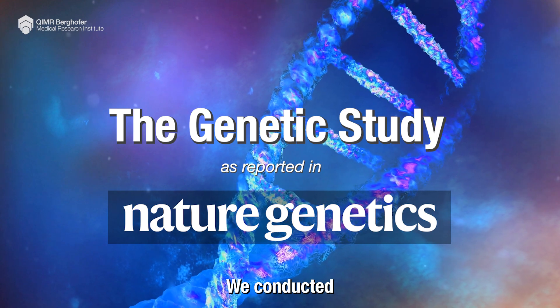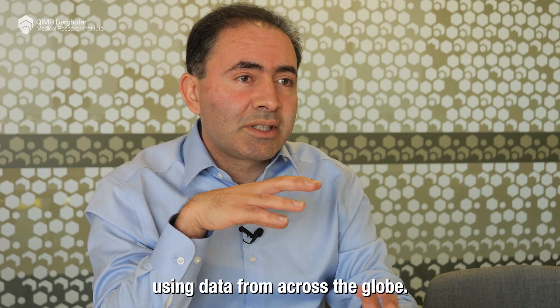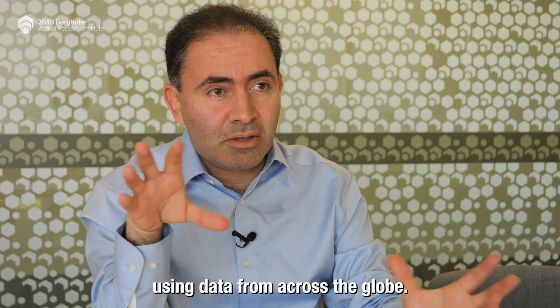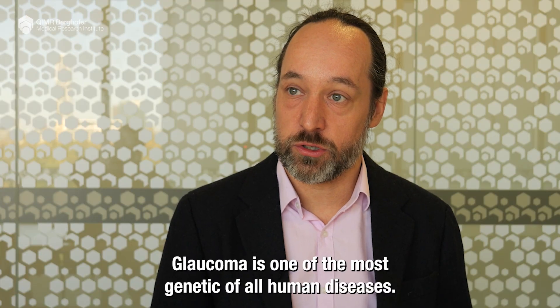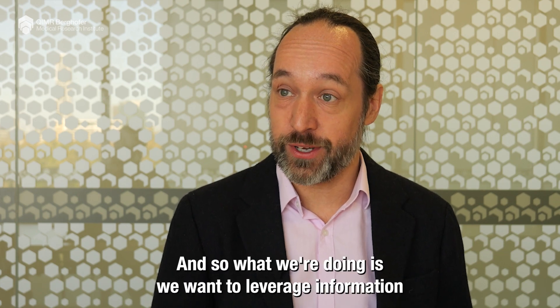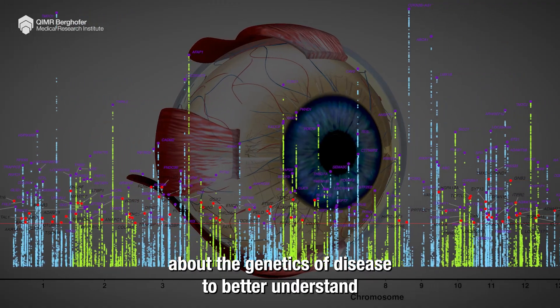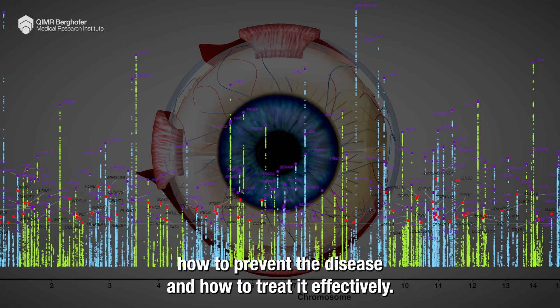We conducted the largest genetic study for glaucoma to date, using data from across the globe. Glaucoma is one of the most genetic of all human diseases, and what we're doing is leveraging information about the genetics of the disease to better understand how to prevent it and how to treat it effectively.